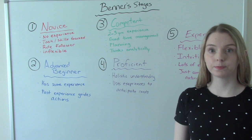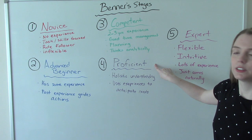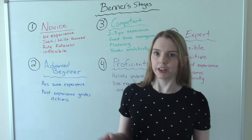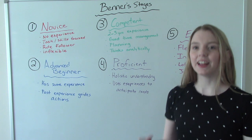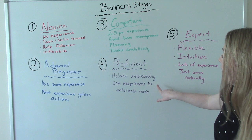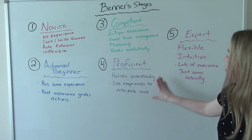In the fourth stage, the nurse is proficient. A proficient nurse starts to think about the patient in a holistic way — not just about the disease process. So you're not just George in room 526, the guy with pneumonia. Now you're George the person. You're thinking about and treating them in a holistic way, and using your prior experiences to anticipate needs.